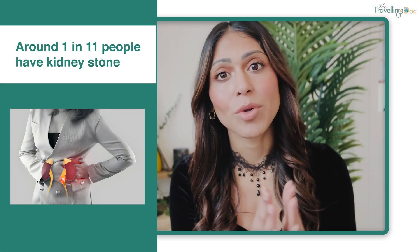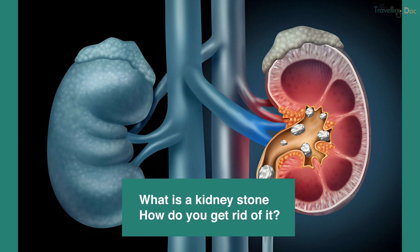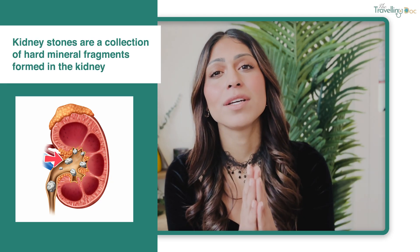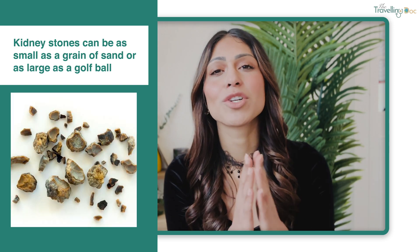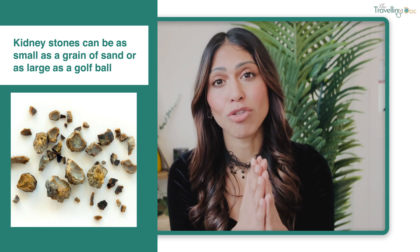Around 1 in 11 people will have a kidney stone at some point in their life. So what is a kidney stone and how do you get rid of it? Well, kidney stones are a collection of hard mineral fragments which can form in your kidneys. They can vary in size and be as small as a grain of sand or, in some cases, as large as a golf ball.